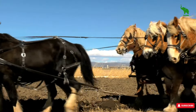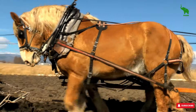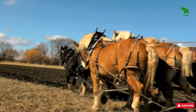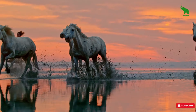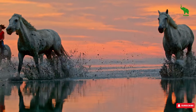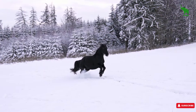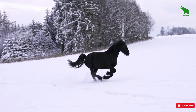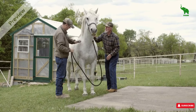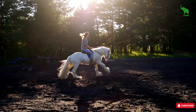There you have it, folks — five horse breeds that might just be more trouble than they're worth for some people. But if you've got the experience, the resources, and the love for one of these breeds, then by all means, go for it. Every horse deserves a great home, and who knows, one of these might just be the perfect match for you. Just make sure you're fully aware of what you're getting into. Thanks for watching, and if you found this video helpful, don't forget to like, share, and hit that subscribe button. Let me know in the comments which breed surprised you the most, or if there's another breed you think should be on this list. Until next time, keep loving those horses, and see you in the next video on Before You Wild.